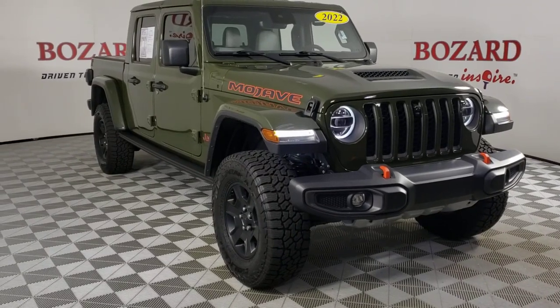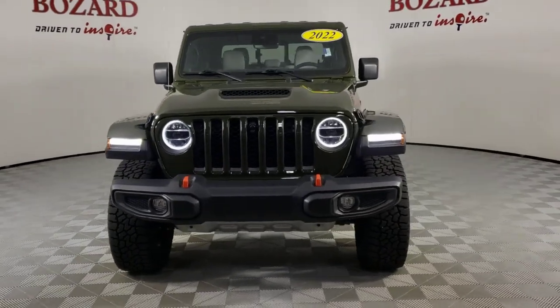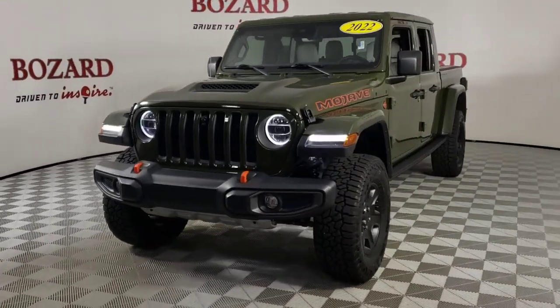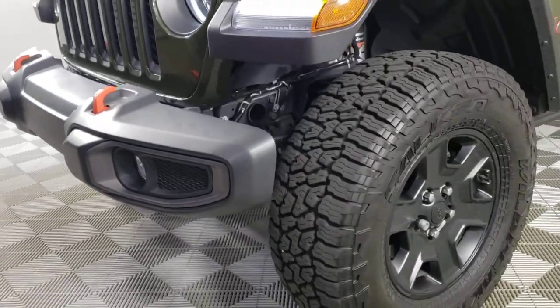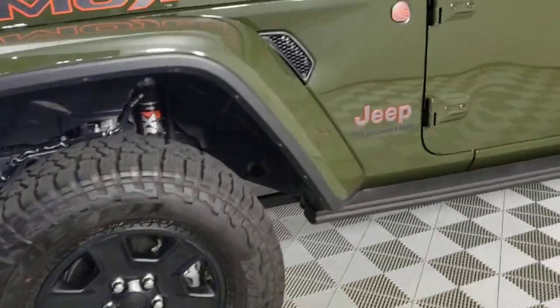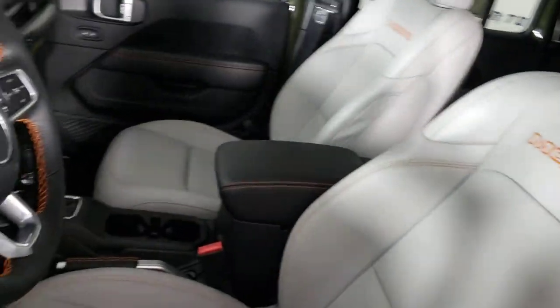You will be amazed by this 2022 Jeep Gladiator with less than 10,000 miles on the odometer. This vehicle provides excellent value. Take undeniable style and capability with you on every adventure in this rugged Gladiator. Impressive towing ability teams